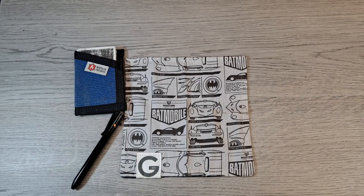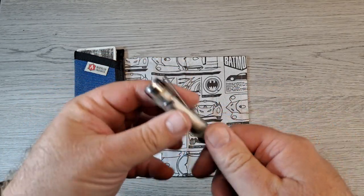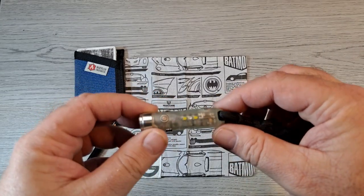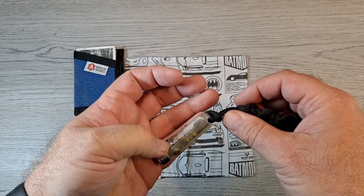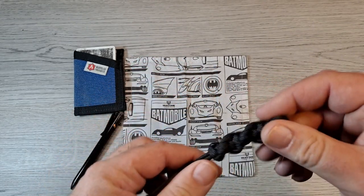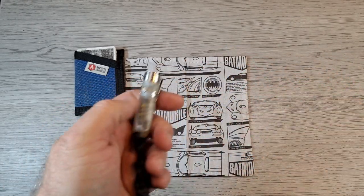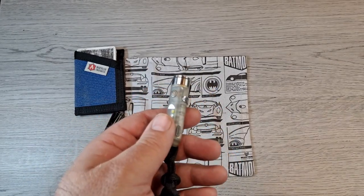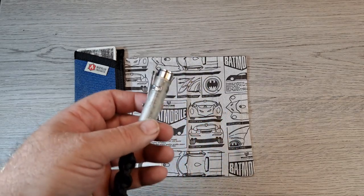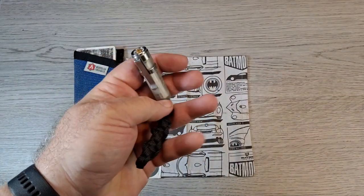I absolutely love this little flashlight — the Rovyvon A5X. Since I've gotten it, this has been in my pocket every day. You can see it's smaller than my pinky. I have a lanyard on it because it's so small and light that it gets lost down in your pocket — I thought I'd lost it a few times — so the lanyard makes it easier to fish out.